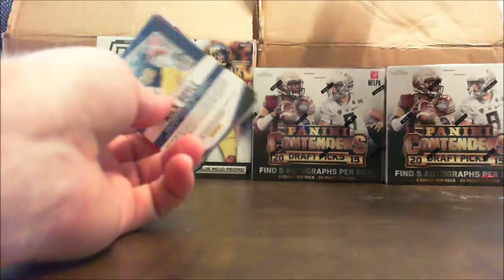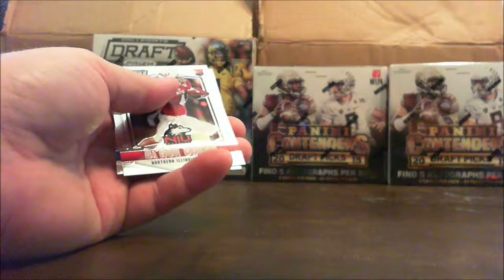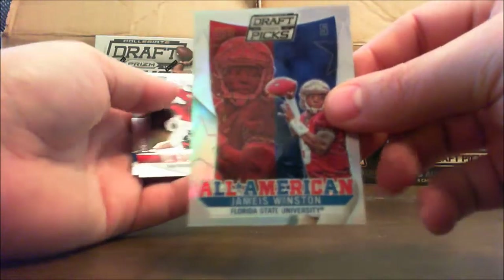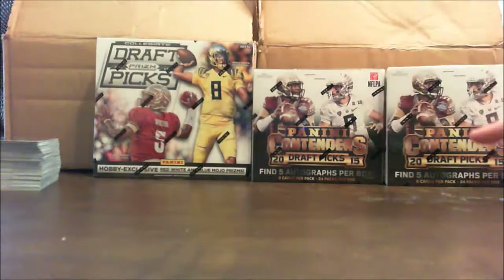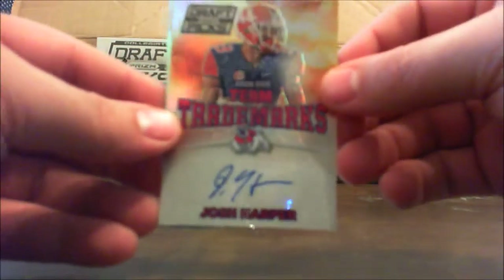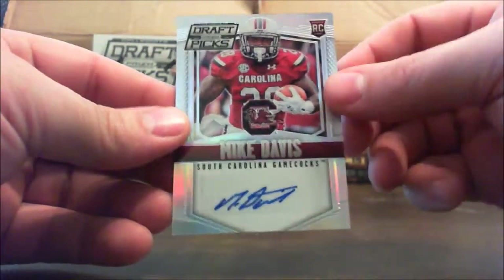JJ Watt, Ben Roethlisberger, an All-American Jameis Winston — that's not numbered. Deron Brown and a Nick Boyle. And that's it for that box. Let me show a quick recap. Our two hits: Team Trademarks Josh Harper and Mike Davis.